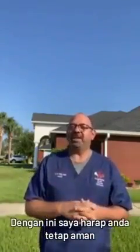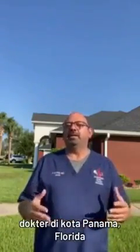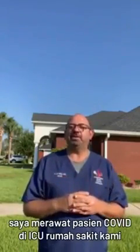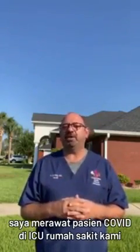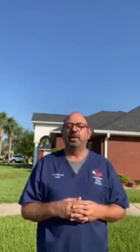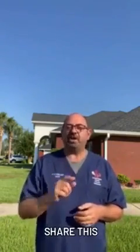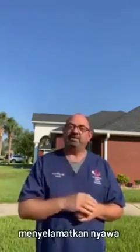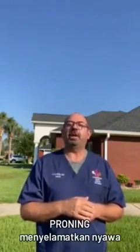With this, I hope you stay safe. I am Dr. Rafai, a doctor here in Panama City, Florida, and I care for patients with acute COVID in intensive care units at all our hospitals. Love you all. Stay safe. Share this, because proning saves lives in the ICU.